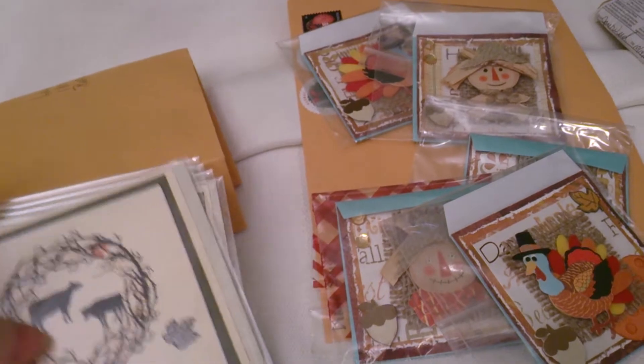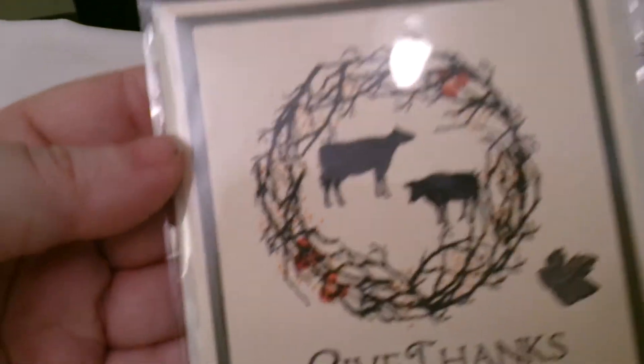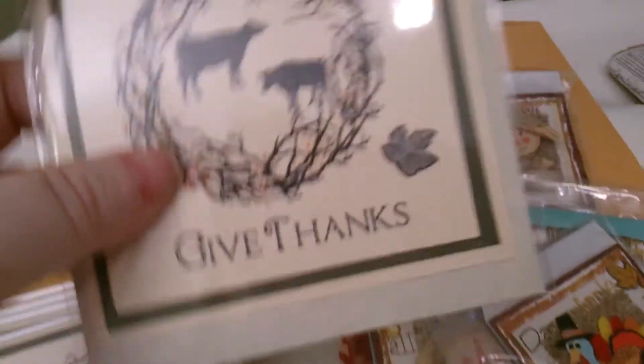The next card is from Lori Cass and she made the same card. I just love it — it's so clean. I love clean lines.